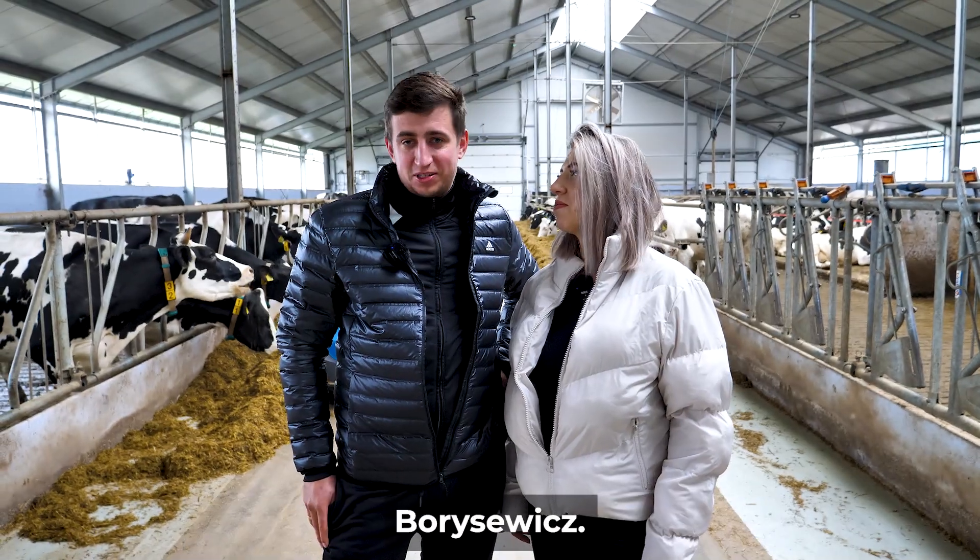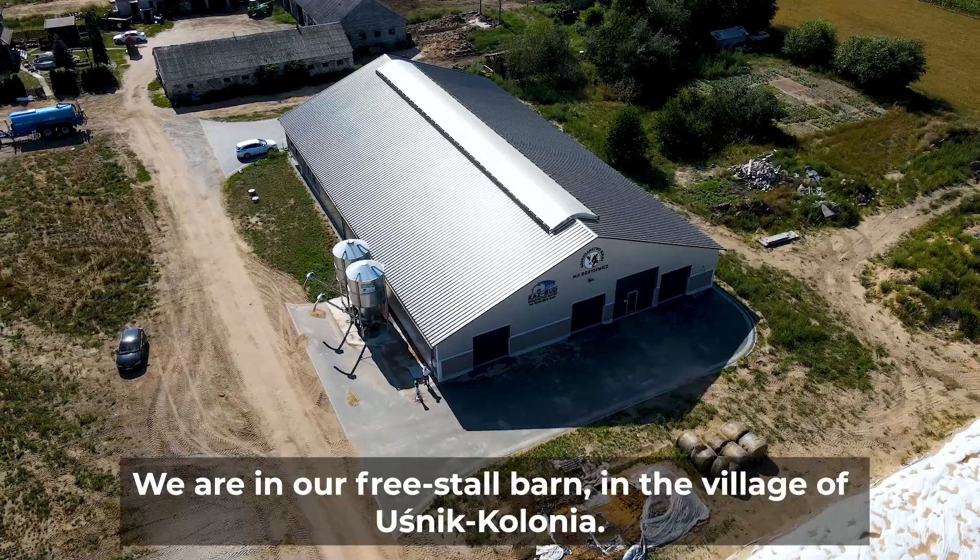Hi, our names are Maugosha and Paweł Bodysiewicz. We are in our free stall barn in the village of Uschnik Kolonia.